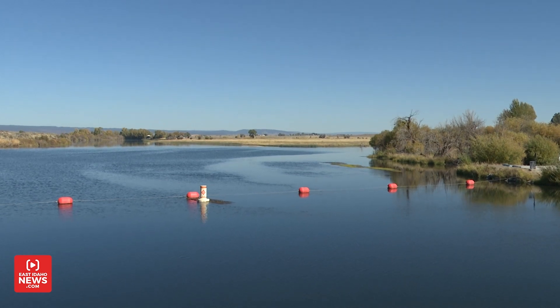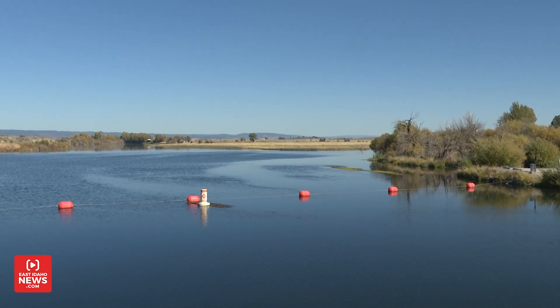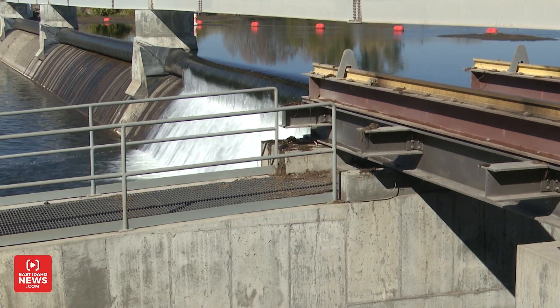I'm here with Chad Johnson. He's the plant supervisor. He's going to give us a tour and show us how the power generation process works. The dam sits on the bank of the Henry's Fork where it converges with Fall River. You got the concrete dam, then the rubber dam sits on top of that.